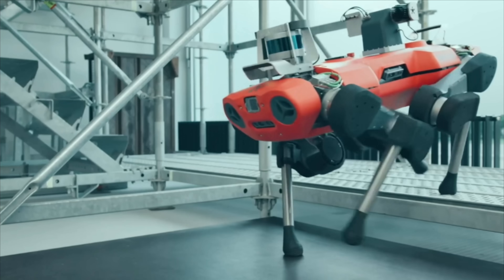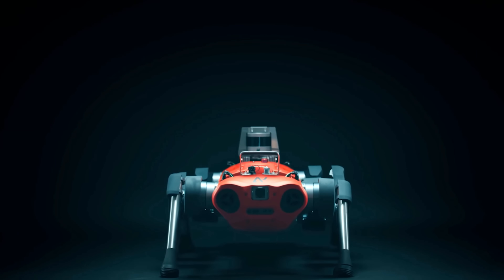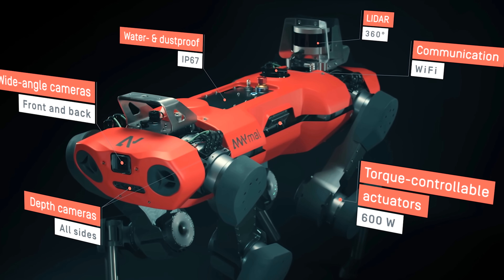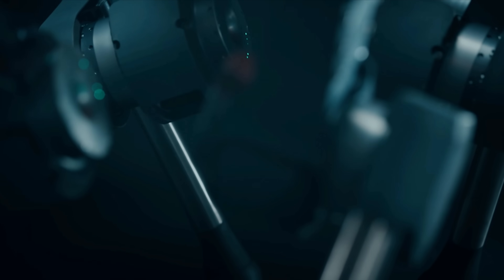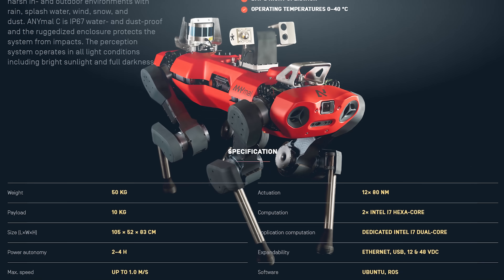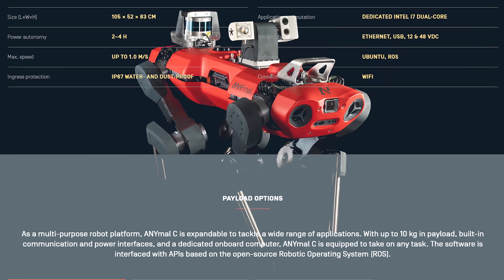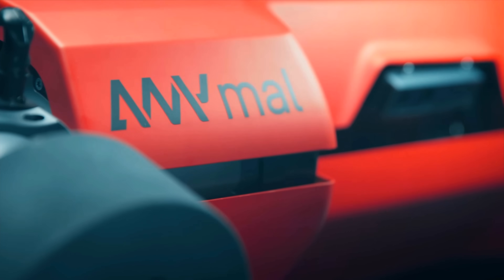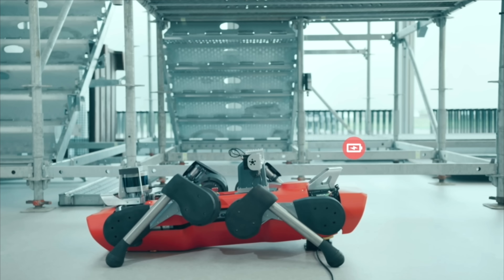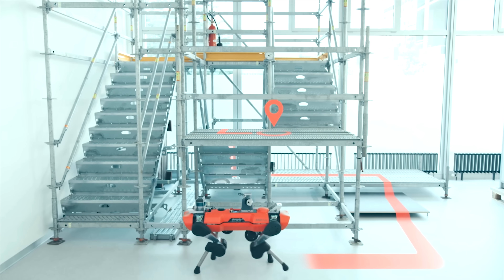It even climbs stairs or any terrain, indoors and out. Need some extra muscle? The Anymal is able to lift weights up to 110 pounds. Worried the Anymal could melt like the Wicked Witch of the West in wet conditions? No way! The Anymal is designed with extreme weatherproofing that enables it to endure snow, rain, and dust in extreme conditions. A charge docking station powers the Anymal to run for 100 minutes with just a 70% quick charge or three hours on a full charge.